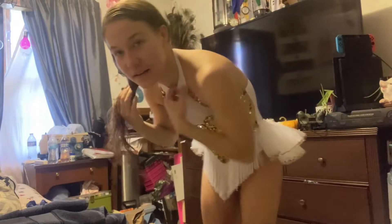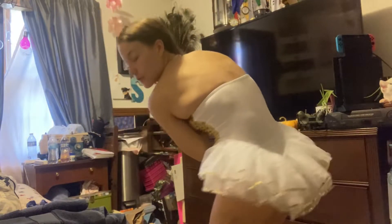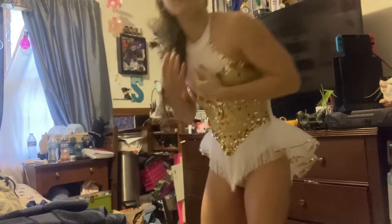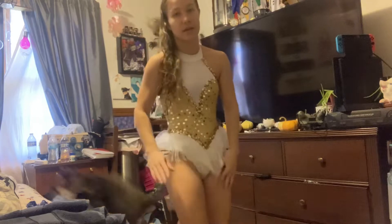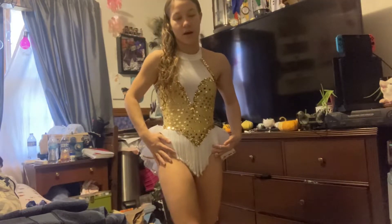It's got a little halter and it's backless. So I'm going to have to do some alterations on this one because it is not long enough.